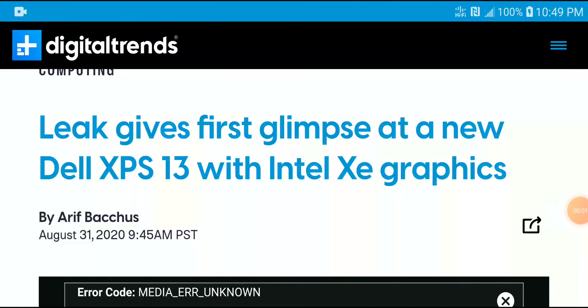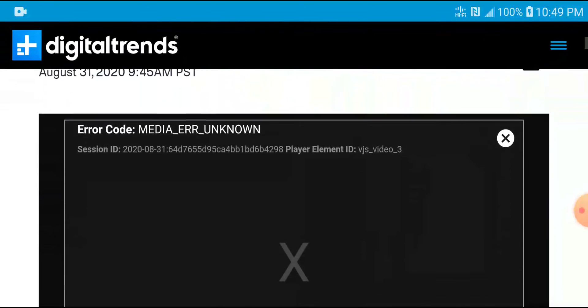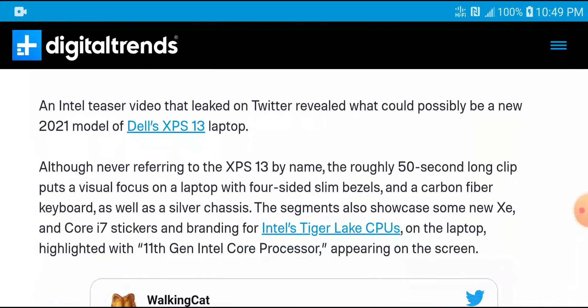The latest Dell XPS 13 has been leaked and is coming with XE graphics. It is going to be very powerful and well made. The new Dell XPS is definitely coming out next year, 2021, and it is going to come with a new chipset for better performance. It's going to be very slim, slimmer than the previous model.